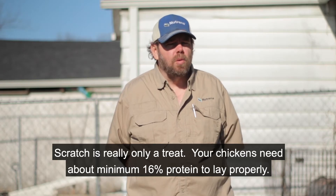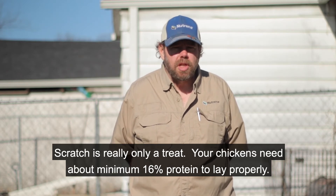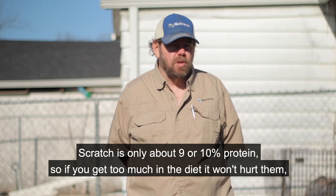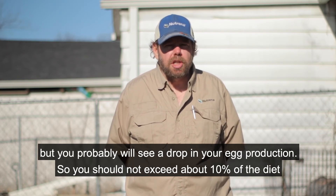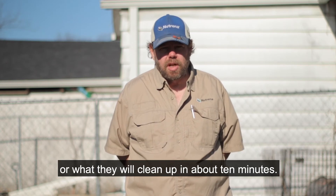Scratch is really only a treat. Your chickens need about minimum 16% protein to lay properly. Scratch is only about 9% or 10% protein. So if you get too much in the diet, it won't hurt them, but you probably will see a drop in your egg production. You should not exceed about 10% of the diet, or what they'll clean up in about 10 minutes.